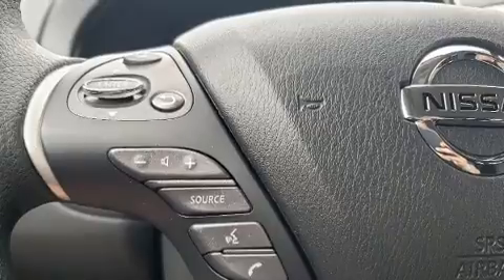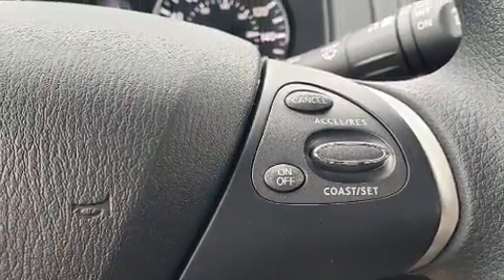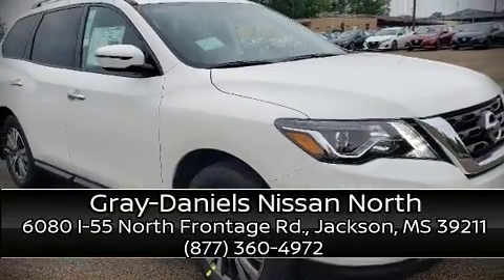With ABS for added security, dynamic stability control supplements the drivetrain. Stop by our dealership or give us a call for more information.